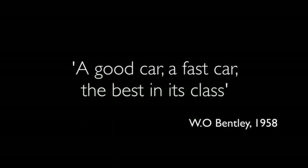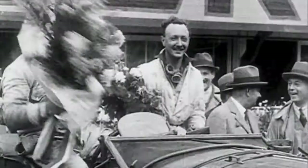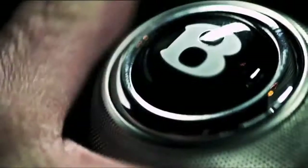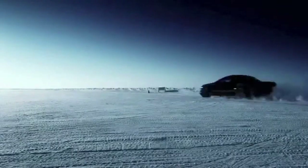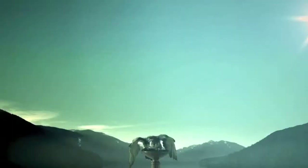It started with a vision from a man who believed nothing was impossible — to create a good car, a fast car, the best in its class. The experimental EXP1 embodied the spirit of innovation that has guided Bentley ever since: to push boundaries, to reach the pinnacle of craftsmanship, of performance, of sophistication and refinement. A unique mark — powerful, individual, exquisite.